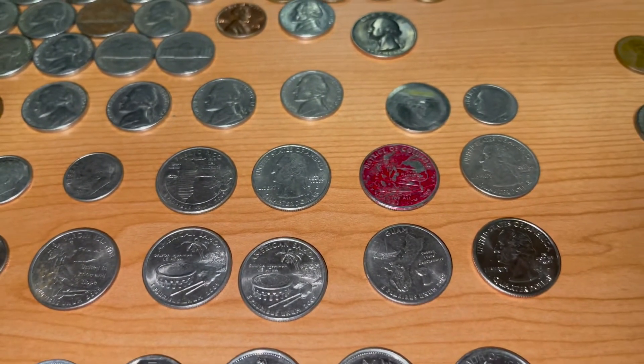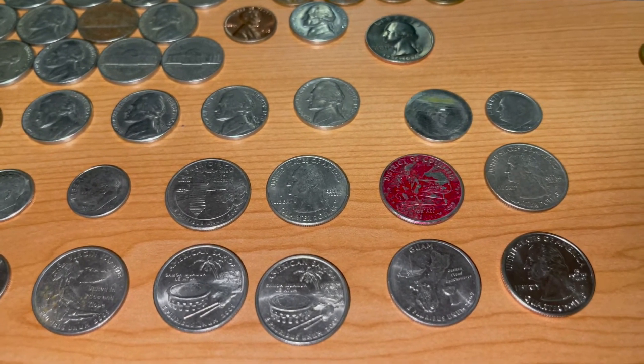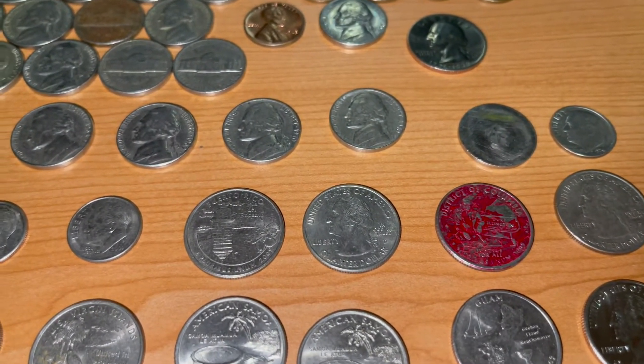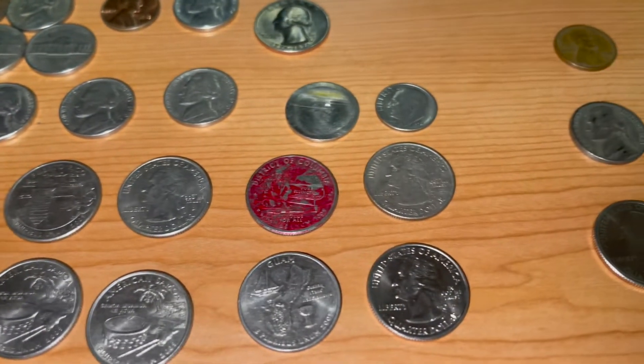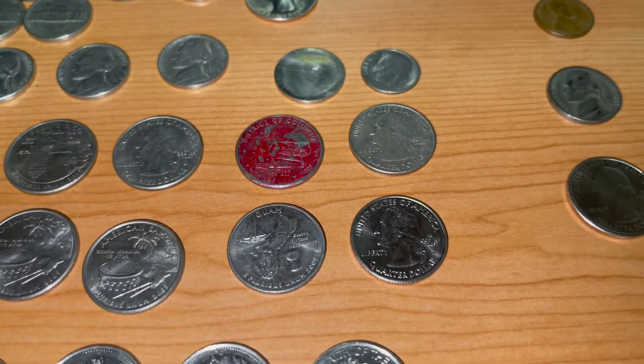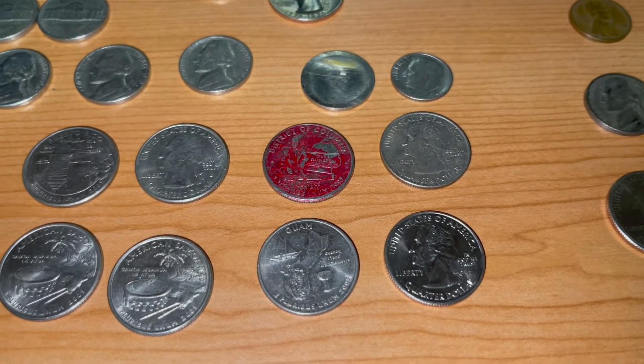Moving on to the quarters, we found nine. We found a Virgin Islands Philadelphia, two American Samoa Philadelphias, a Puerto Rico Philly, and a Puerto Rico Denver, a District of Columbia Philly and a Denver, and a very nice condition Guam Philadelphia, and an even better condition Denver.